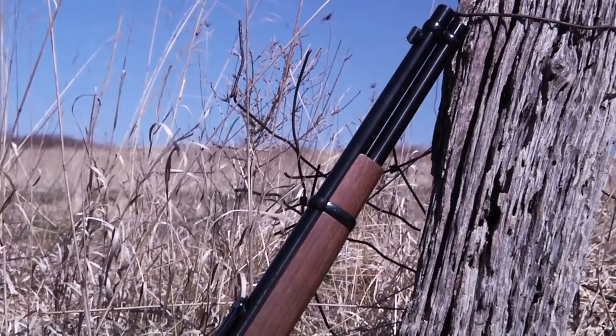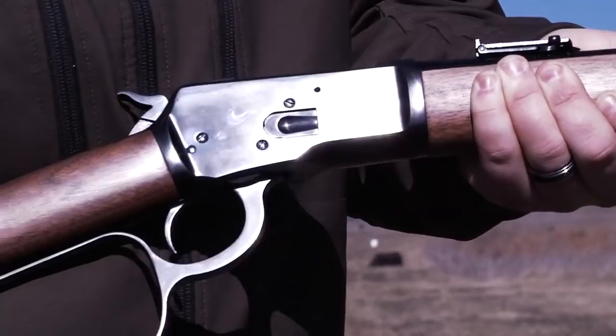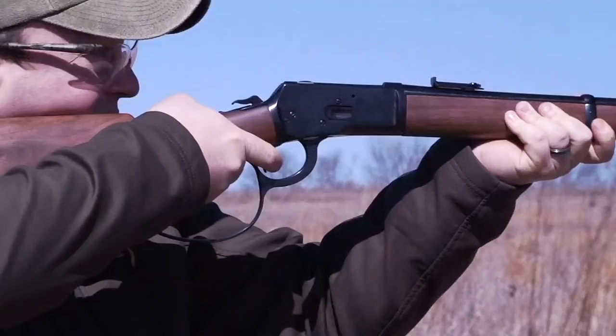The full length magazine holds 10 cartridges and the rifle is available in 4 calibers: .357 Mag, .44 Rem Mag, .44-40 Winchester, and .45 Colt. The most distinguished feature of the rifle is the Large Loop lever that makes it easy to cycle the rifle.